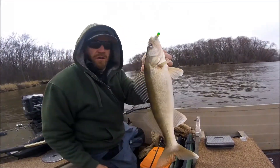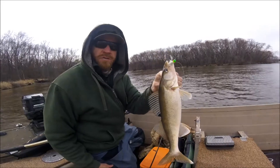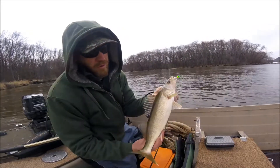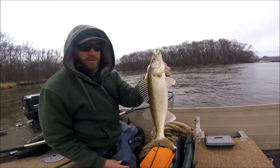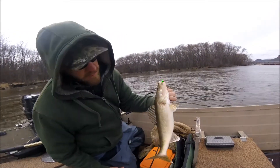Walleyes are biting — first fish of the day. I had a nice one on before, but I got this one shortly after. That one's going to probably go in the live well. That's a nice keeper.